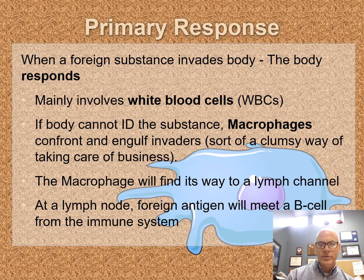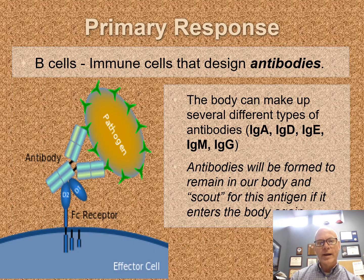The lymph channel will carry it through to a lymph node. At the lymph node, B cells — in our immune system we have T cells and B cells — the B cell will form an antibody. B cells form antibodies. The different antibodies available to us are IgA, IgD, IgE, IgM, and IgG.